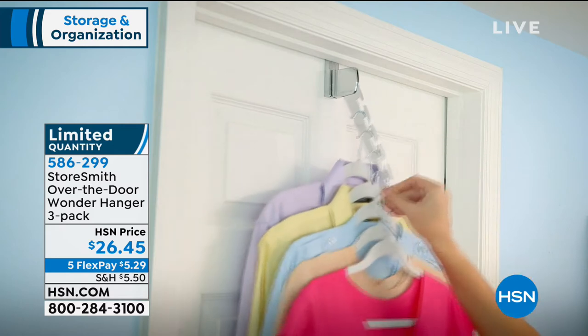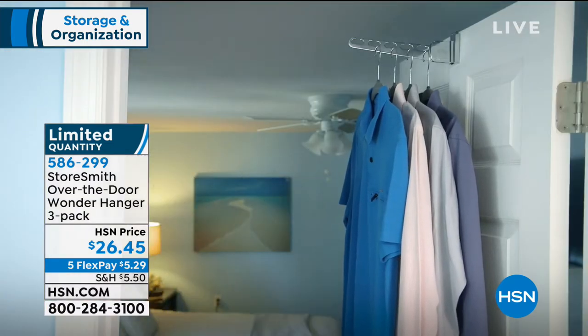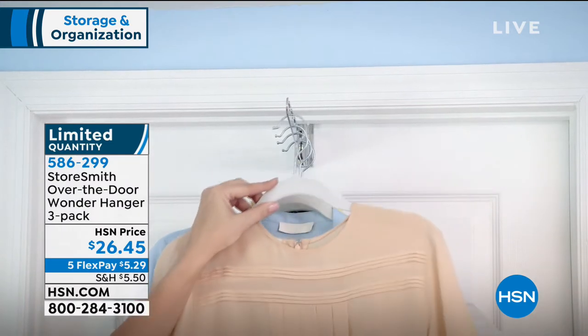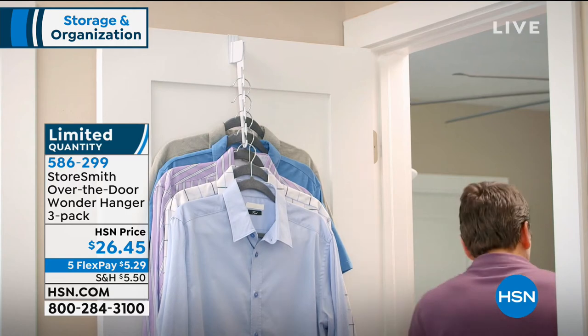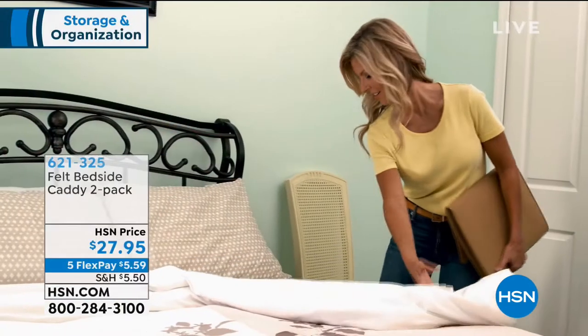White is completely sold out — congratulations if you got the white. We do have it available in silver and black. Anytime you can maximize space in your home and take advantage of little areas to make your life easier, that's what Storesmith does for you. It's a great value at $26.45. If you would like to get $10 off, you can apply for an HSN card and get $10 off your very first purchase. There's no annual fee and you get great special bonuses — coupons, extra VIP financing. It's like leaving a $10 bill on the table if you don't apply.